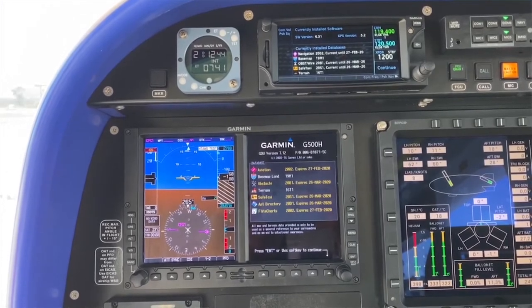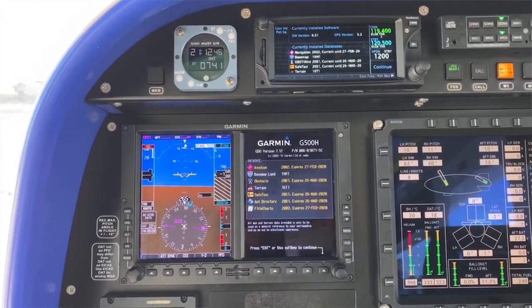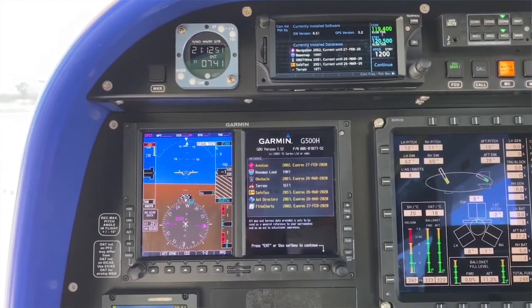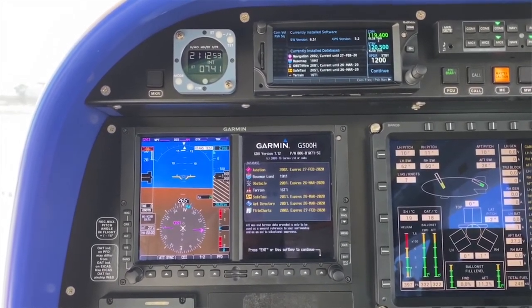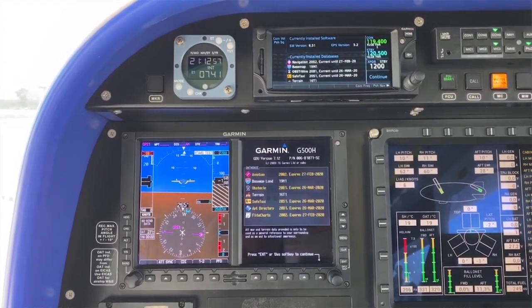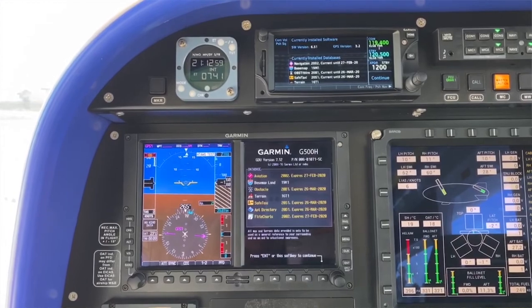The G500 is equipped on the lower portion of the pilot's dash. We use that for our digital instrumentation readout as well as navigating from one place to another. It also has traffic collision avoidance and obstacle avoidance associated with it.